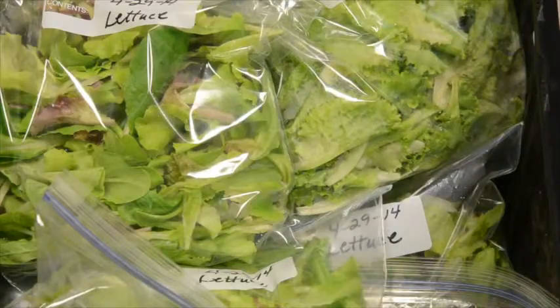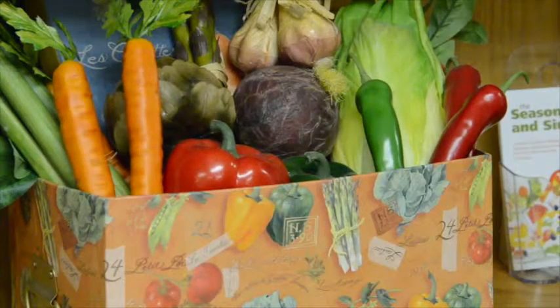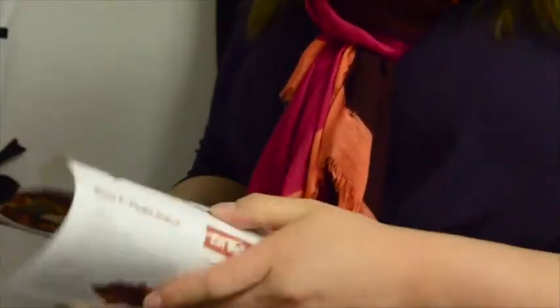We show people how to use the different fresh produces that are at the food pantry, so they're more likely to take it and know what to do with it. Since 2010, the Extension has been receiving a $10 million yearly grant that helps provide nutrition services. One of the projects the Extension does includes sending nearly 150,000 recipe cards to food pantries in every county of the state.